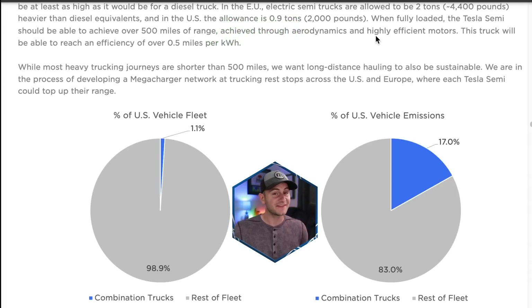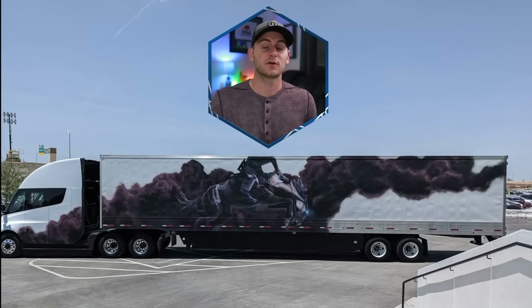More importantly, Tesla said when fully loaded, the Tesla semi should be able to achieve over 500 miles of range. This truck will be able to reach an efficiency of over 0.5 miles per kilowatt hour. The question then becomes what amount of batteries will be needed for Tesla to achieve 500 miles of range when fully loaded.